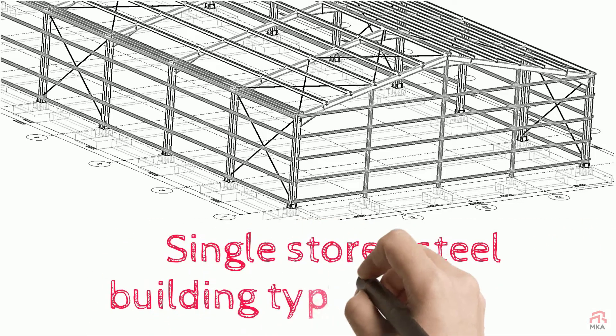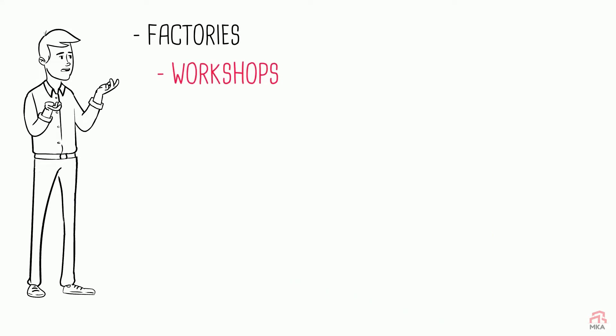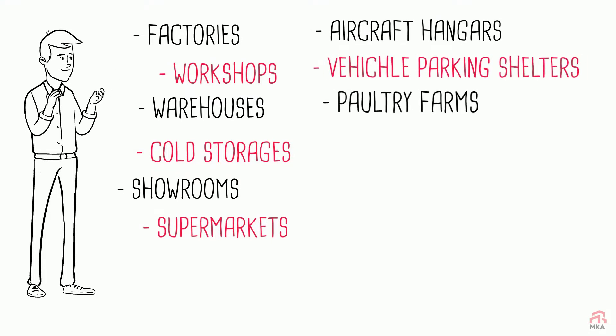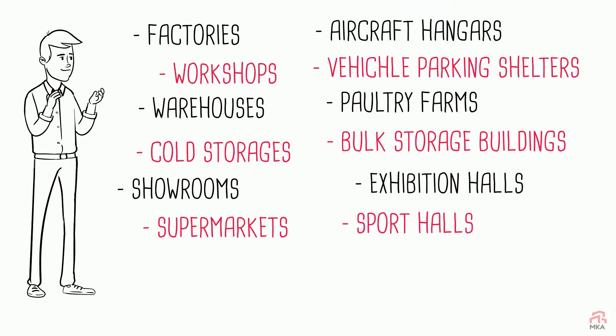Single-story building types in MKUPEP: factories, workshops, warehouses, cold storages, showrooms, supermarkets, aircraft hangars, car parking shelters, poultry farms, bulk storage buildings, exhibition halls, and sport halls.